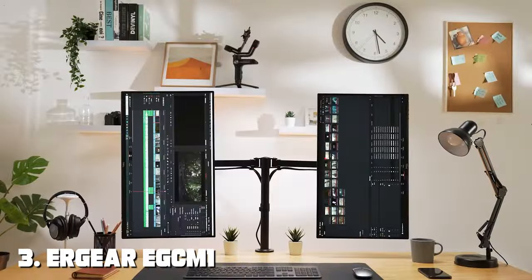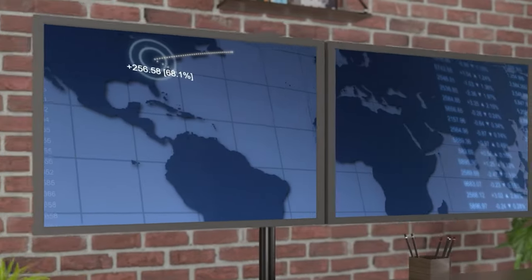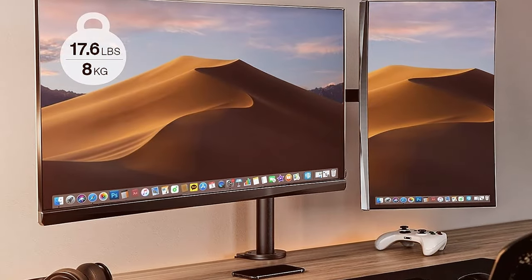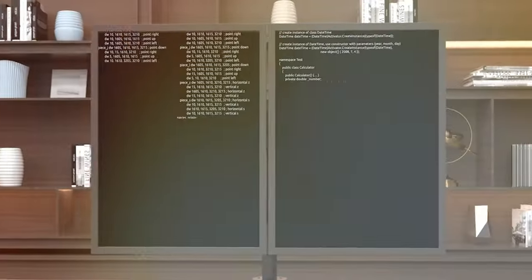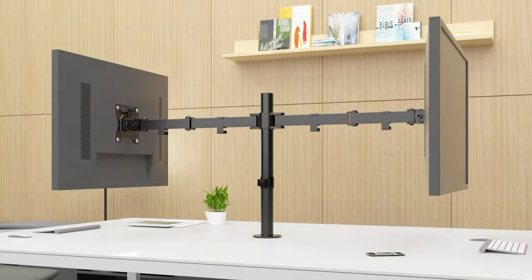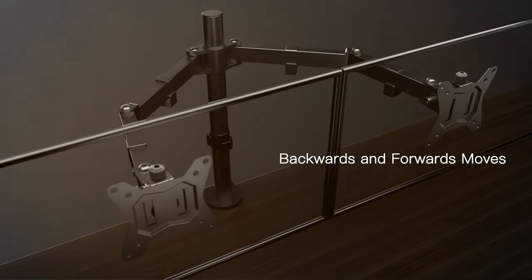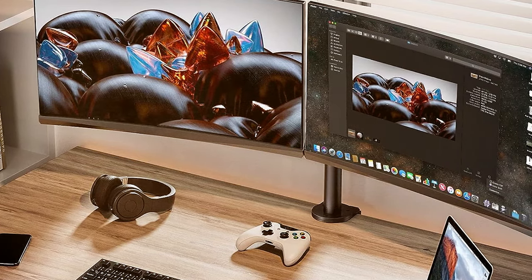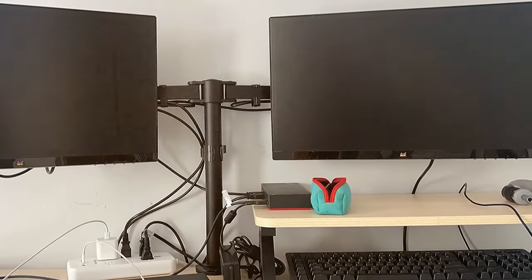The number 3 position is held by the Urger EGCM1 Dual Monitor Desk Mount — a premium solution for optimizing your productivity and comfort. Designed with versatility and durability in mind, it's an excellent choice for professionals and enthusiasts alike. The Urger EGCM1 boasts a robust construction capable of holding two monitors securely, with fully adjustable arms that let you swivel, tilt, and rotate your monitors to find the perfect viewing angle, reducing neck and eye strain. With a VESA-compatible design, it works with most monitors on the market. Installation is a breeze and the included cable management system keeps your cables neatly organized, ensuring a clean and professional workspace.